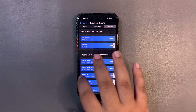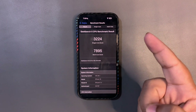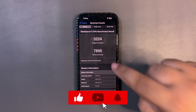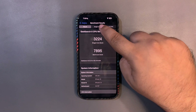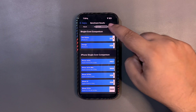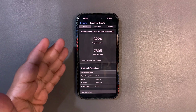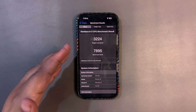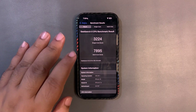After using it for a few hours I ran the test again, this time with Spotify playing in the background — I didn't turn it off. I got 3224 on single-core and 7895 on multi-core. Both scores were lower than the average, which literally happened for the first time ever. I was shocked. I thought maybe Spotify was the cause, so I closed it completely.